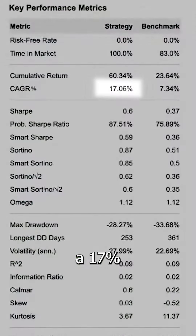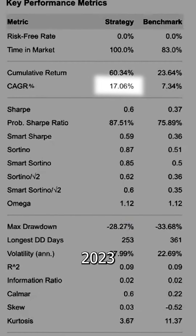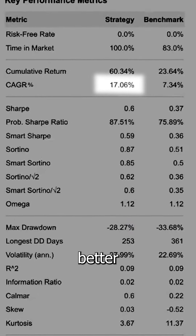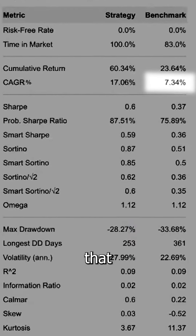We built a trading bot that would have made a 17% annual return from 2020 to 2023. That would have been much better than the SPY, which only did an annualized 7% during that time period.